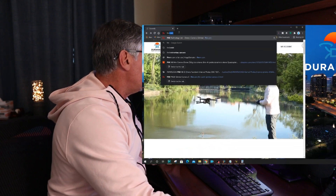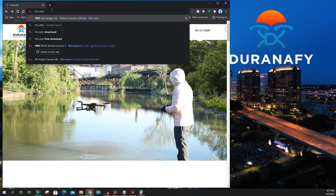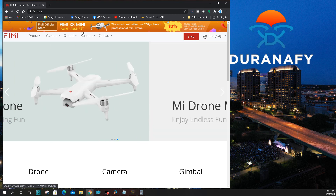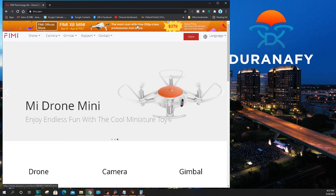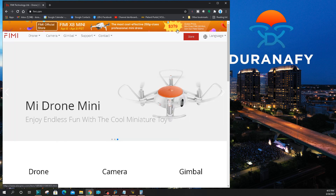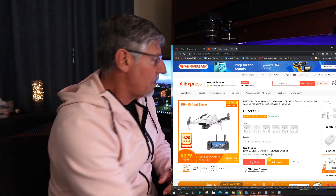Let me go ahead and just type in Femi.com here. When we get to the Femi.com web page, right at the top you see a banner that says Femi X8 Mini April 6th through April 8th. They have a special price for it that says $3?9, so my guess is somewhere around $350 is what this is going to go for. That's what they did with the Femi X8 2018 and 2020.